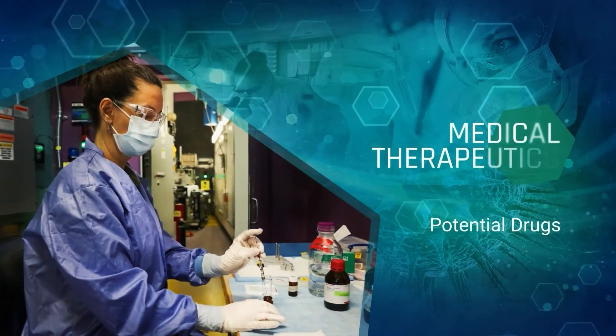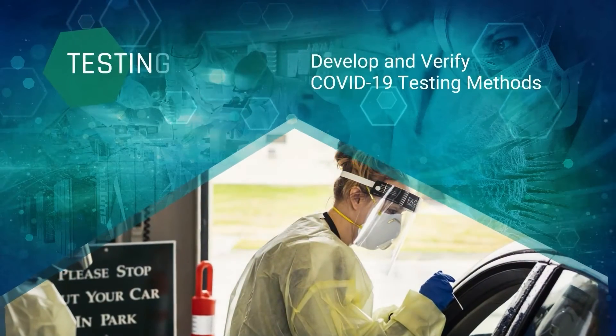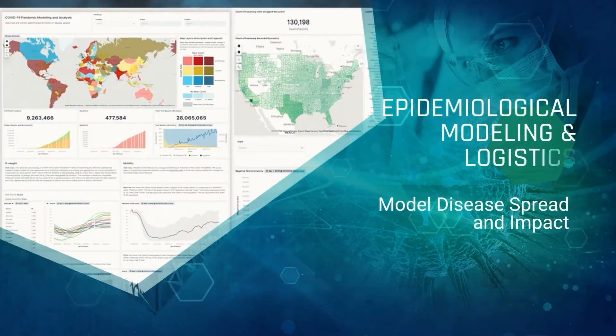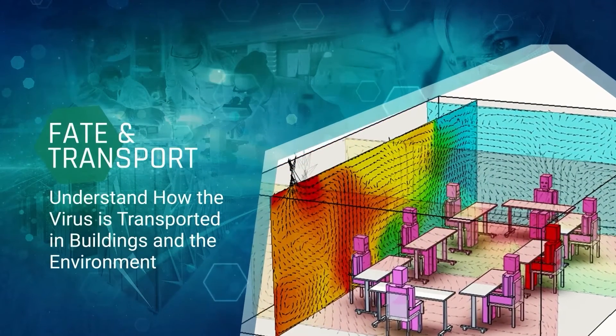We discovered potential drugs, addressed medical supply shortages, developed and verified COVID-19 testing methods, modeled disease spread and impact, and understood how the virus is transported in buildings and in the environment. Our work continues today as new variants arise that threaten our nation's well-being.